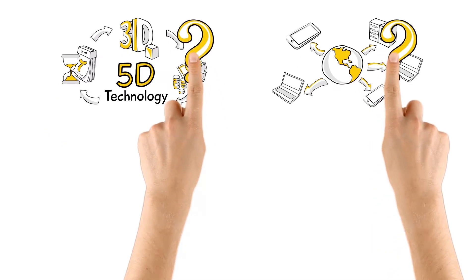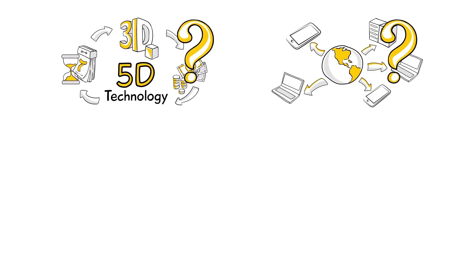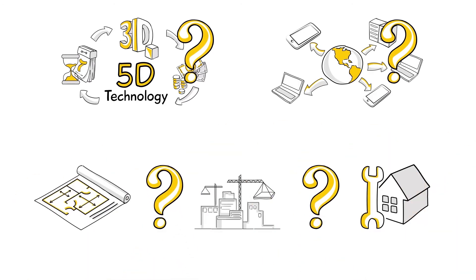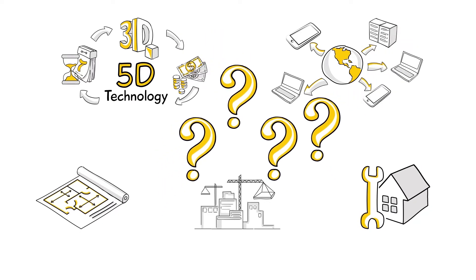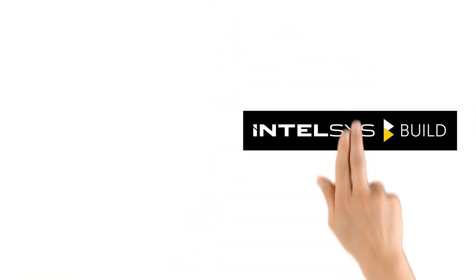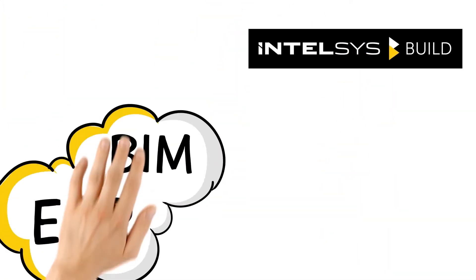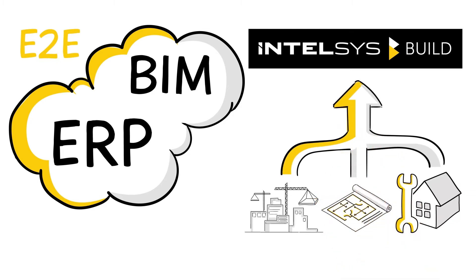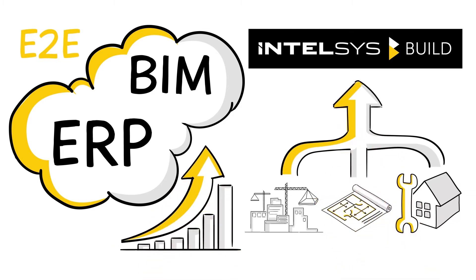But how can you harness the full potential of both technologies? How can you seamlessly bridge the gap between project design, construction, and facility management phases? Intelsys.build is the answer. With Intelsys.build, we have integrated BIM and ERP technologies into a single end-to-end cloud solution to integrate business processes and scale your business.